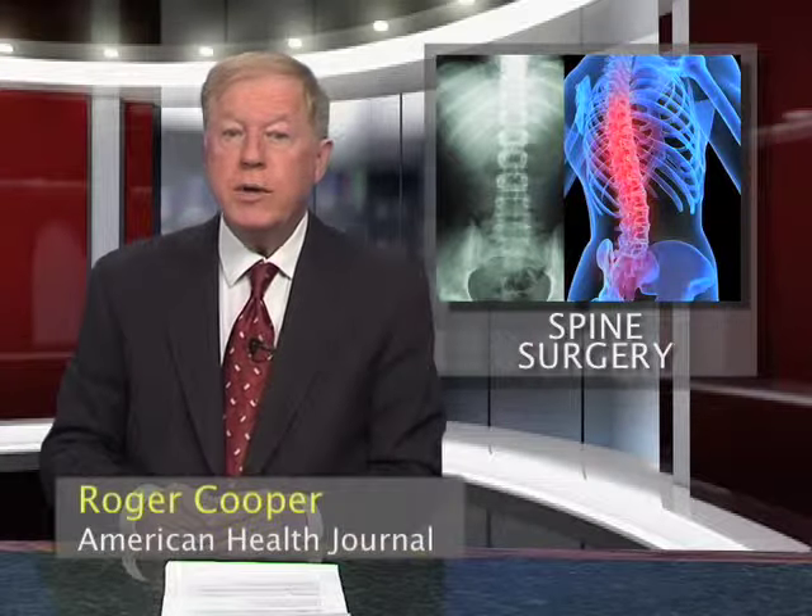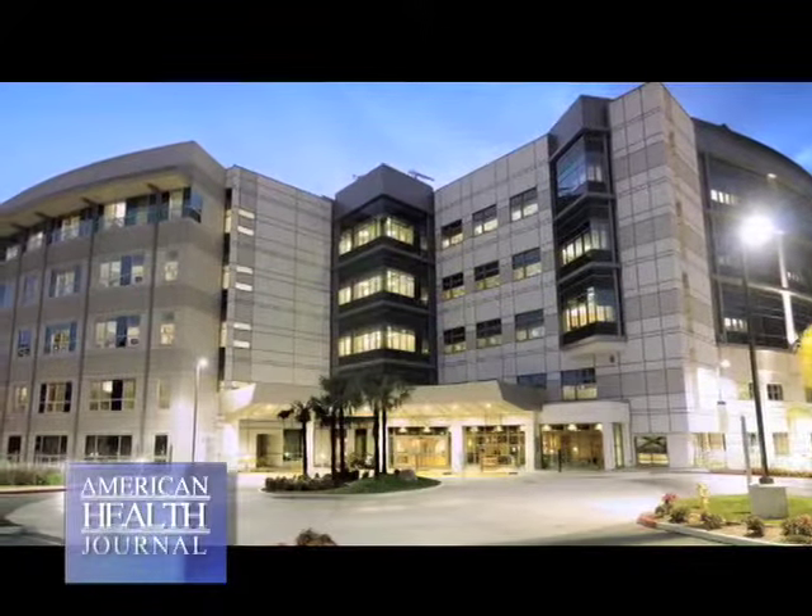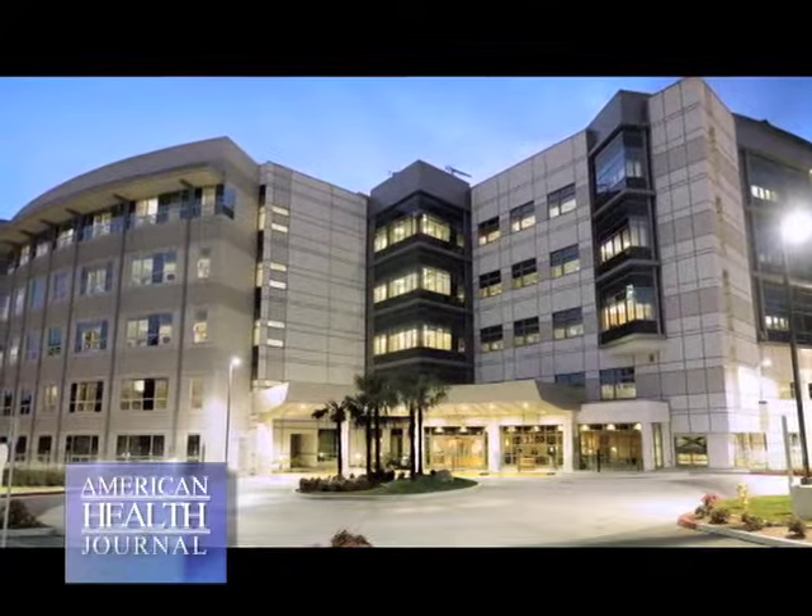About nine out of ten adults experience back pain at some point in their lives, and five out of ten working adults will have back pain every year. When back pain becomes unbearable and conservative treatments have been exhausted, spine surgery may be an option. We spoke with Dr. Joe Lee of Methodist Hospital in Arcadia to learn about advancements in spine surgery procedures.